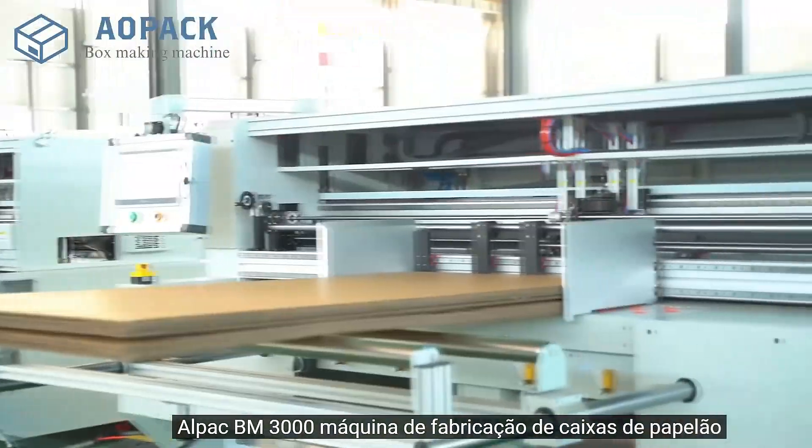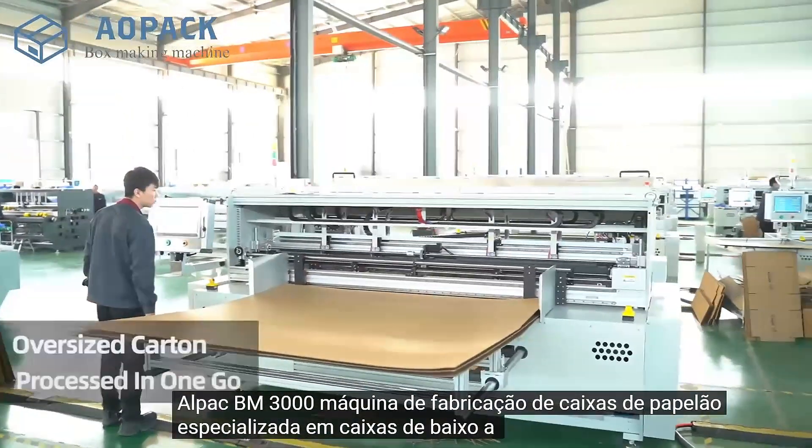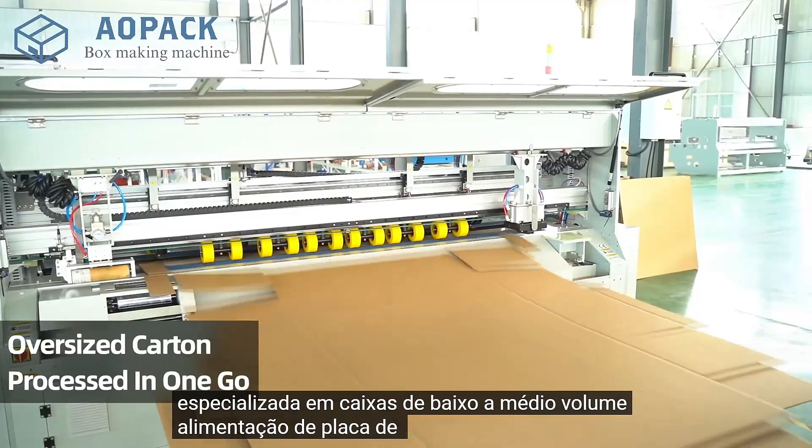Alpac BM3000 Carton Box Making Machine, specialized in low to medium volume box production.